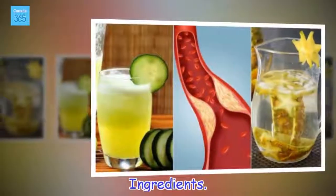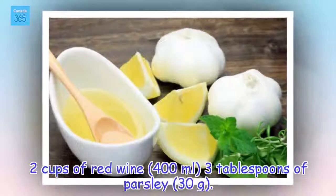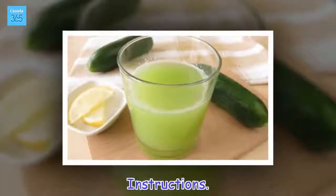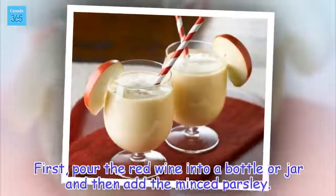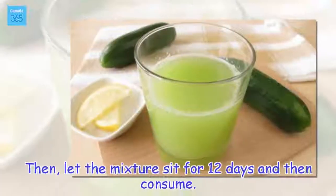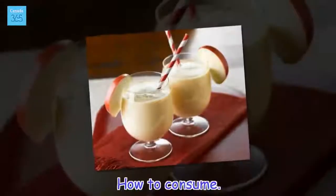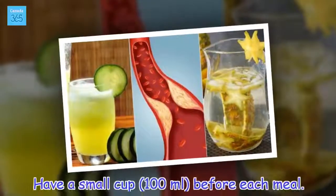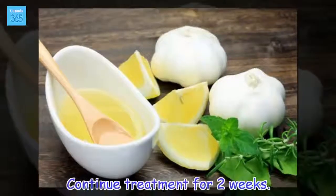Ingredients: 2 cups of red wine (400 ml) and 3 tablespoons of parsley (30 grams). Instructions: Pour the red wine into a bottle or jar and then add the minced parsley. Let the mixture sit for 12 days and then consume. How to consume: Have a small cup (100 ml) before each meal. Continue treatment for 2 weeks.